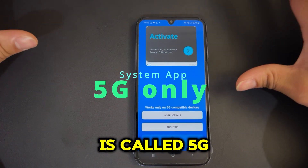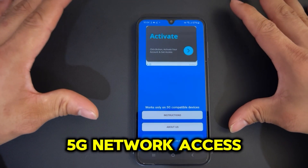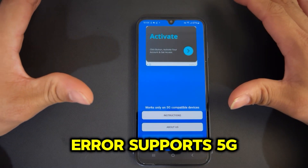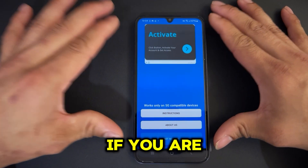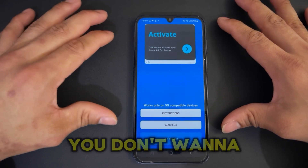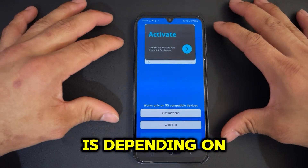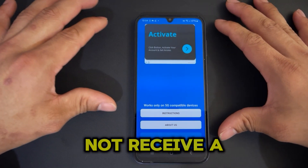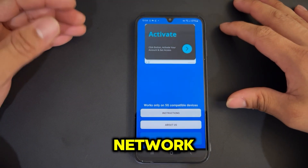Number three is called 5G Only. This is a crazy app because it gives you constant 5G network access — if your device supports it, your plan supports it, and your area supports 5G. If you are someone who wants to use 5G constantly and you don't want to drop from 5G to 4G, this app can do that. The downside is that depending on your device, region, and location, your device might not receive phone calls when set to 5G only.